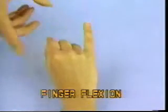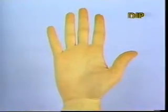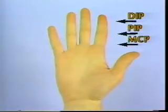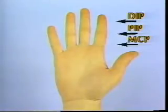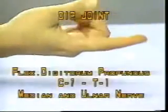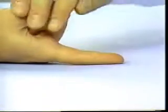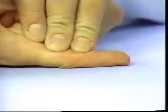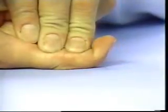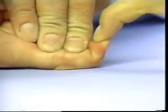Finger Flexion. Flexor strength must be tested individually at each of the distal interphalangeal, proximal interphalangeal, and metacarpophalangeal joints, as each of the finger joints is primarily flexed by different muscles. Distal interphalangeal joint — Flexor digitorum profundus, C7-T1, median and ulnar nerves. Stabilize the metacarpophalangeal and proximal interphalangeal joints in extension, then instruct the patient to flex the tip of the finger. In this manner only the flexor digitorum profundus is being tested. Test each finger in turn.